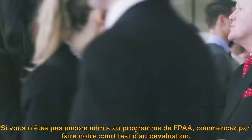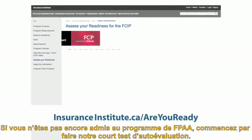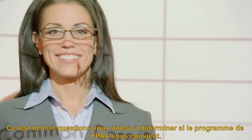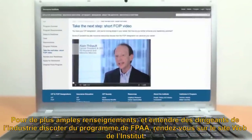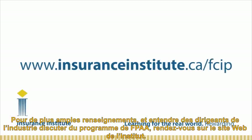If you're not yet admitted to the FCIP program, start by taking our short self-assessment quiz. The quiz features eight questions that will help you understand if the FCIP is the right fit for you. For more information, including interviews with industry CEOs about the FCIP program, go to the Insurance Institute website.